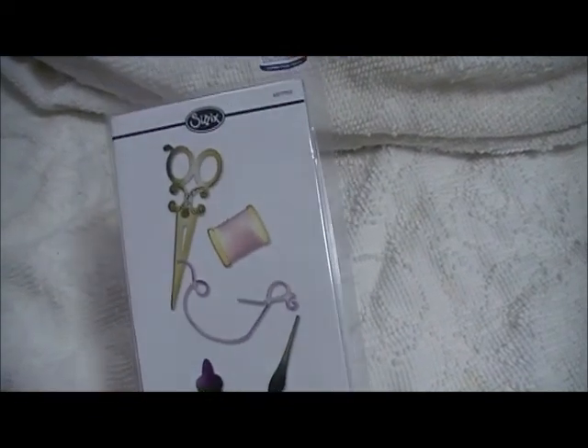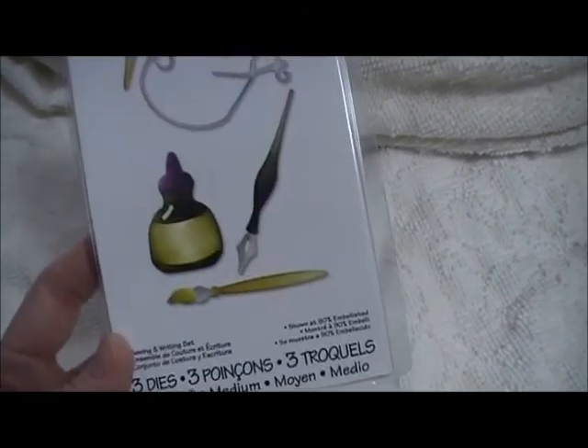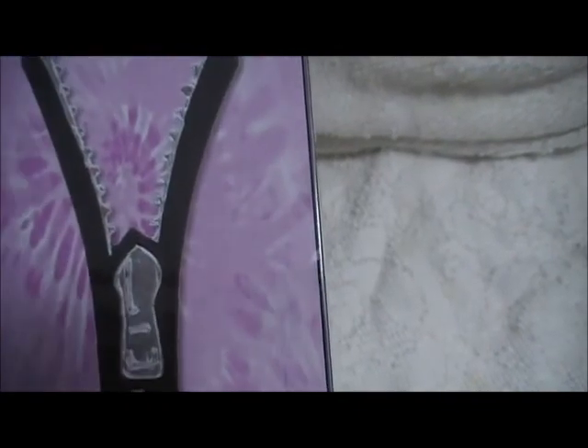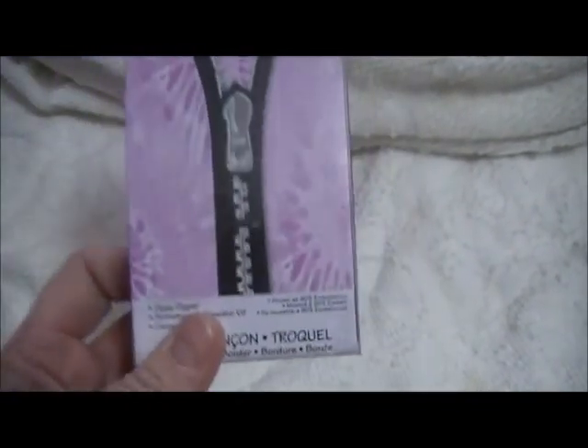This one is the Sewing and Writing set and I got this for $5. This is a Modern Surrealist from Marissa Pavelko. Isn't that cute? It's a zipper. I can't wait to play with this one — I have some ideas for it. And this one I paid $7.99 for.